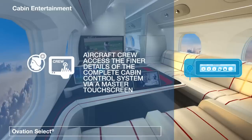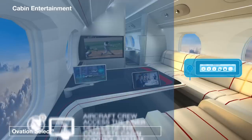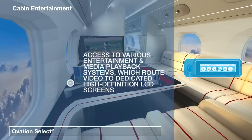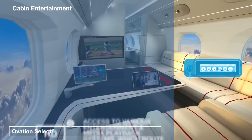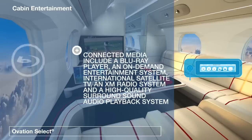The aircraft crew has more detailed system control via a master touch screen. Ovation Select also gives passengers access to air-to-ground communications and to the entertainment systems, which can route on-demand movies and videos.